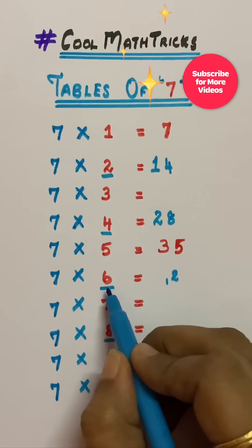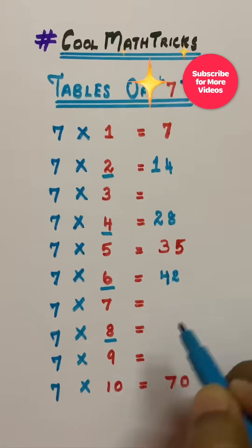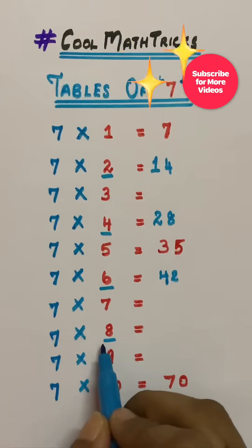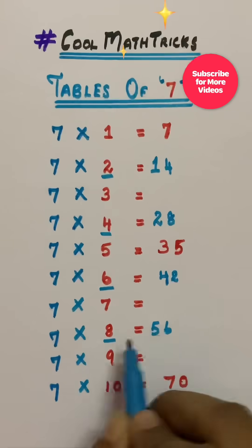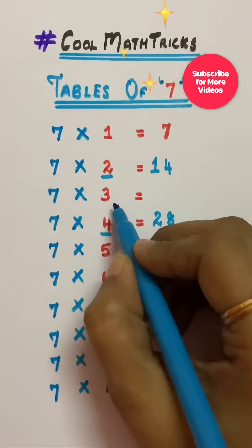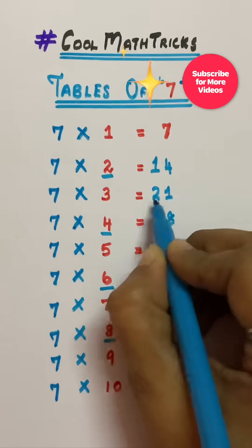Half of six is three, three plus one is four — so forty-two. Then for the five, six, seven, eight sequences: the digits add up to give three, so seven times three is twenty-one.